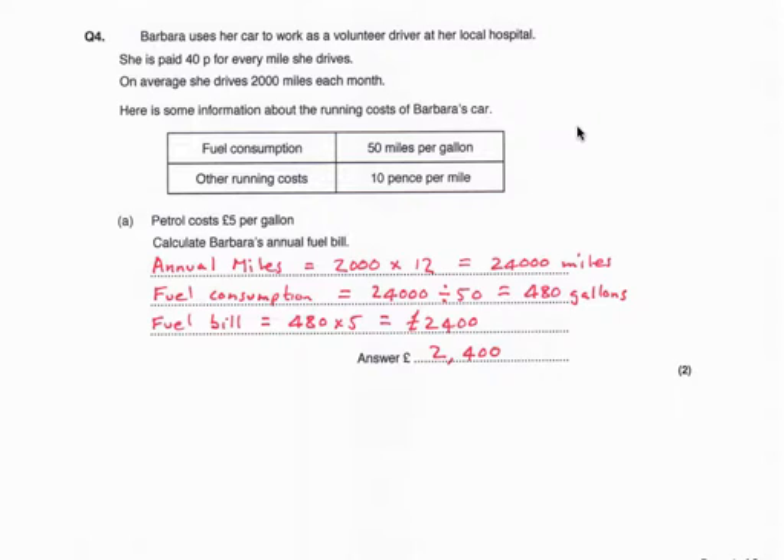First we find how many miles she does: 2,000 a month times 12 months gives 24,000 miles in a year. She gets 50 miles per gallon, so 24,000 divided by 50 tells us she uses 480 gallons. The bill for fuel is £5 per gallon, so 480 times 5 is £2,400.